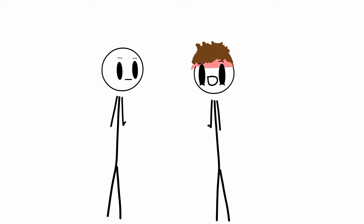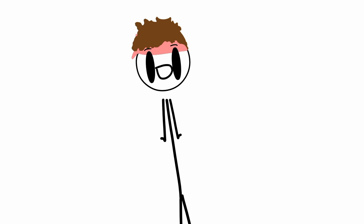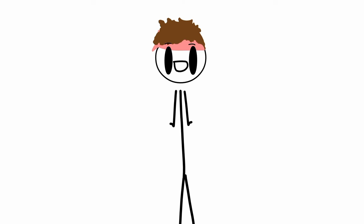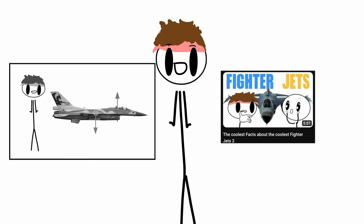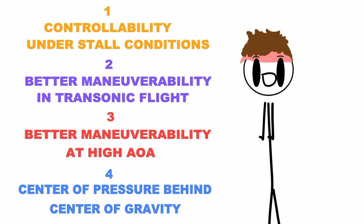Third: better maneuverability at high angles of attack, as airflow is maintained over the surface of the wings at steeper climbs. Also, because forward swept wings are placed further back on an aircraft, the center of pressure is behind the center of gravity, making it no longer necessary to add tail wings that produce an inefficient but stabilizing downward lift. Pitch control can now be placed closer to the front of the aircraft by using canards.